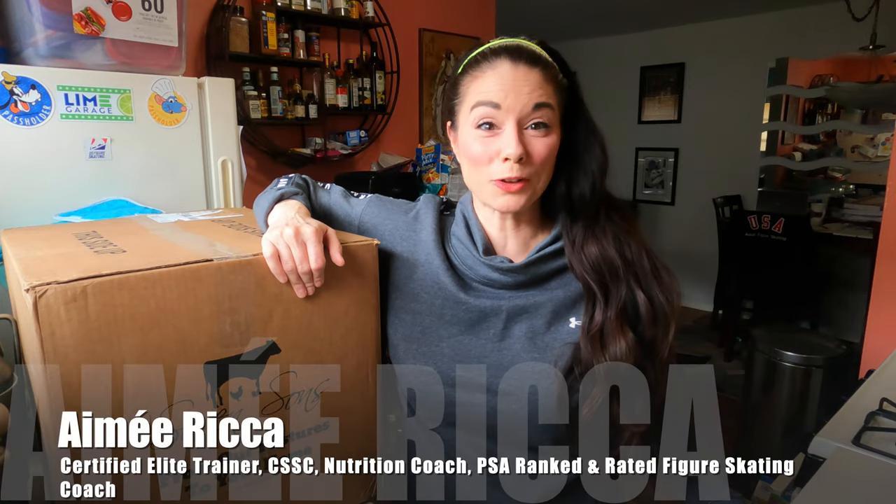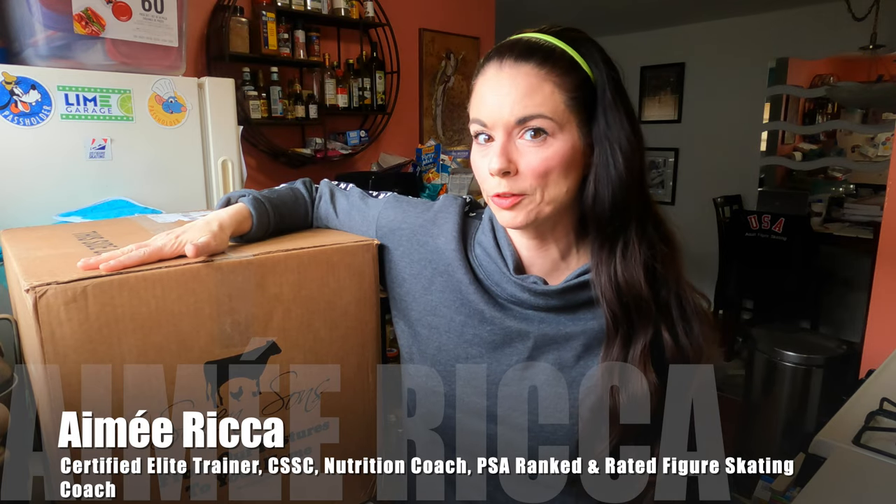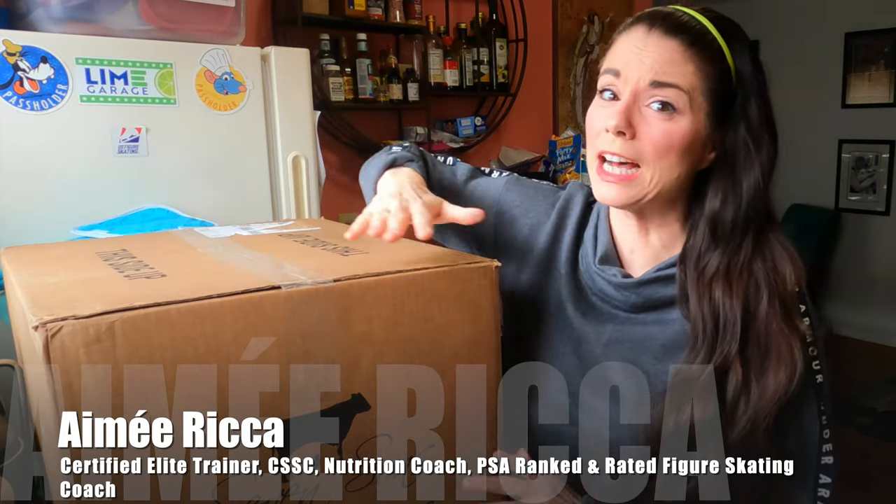Hi everyone, this is Amy. Welcome to my channel. Today I'm unboxing a delivery from Seven Sons. We haven't gotten this in a while, but we're out of their burgers and we love their burgers.